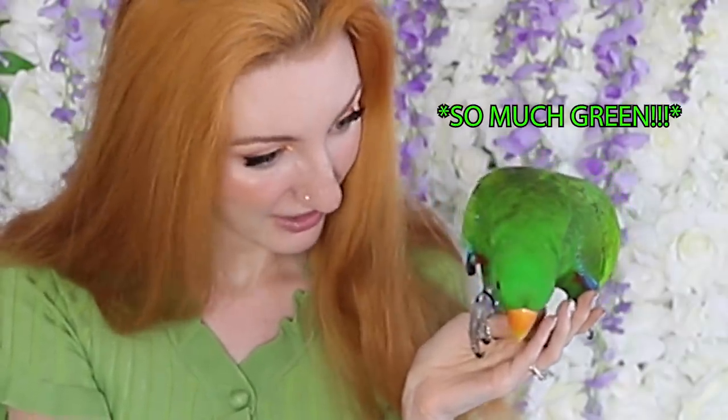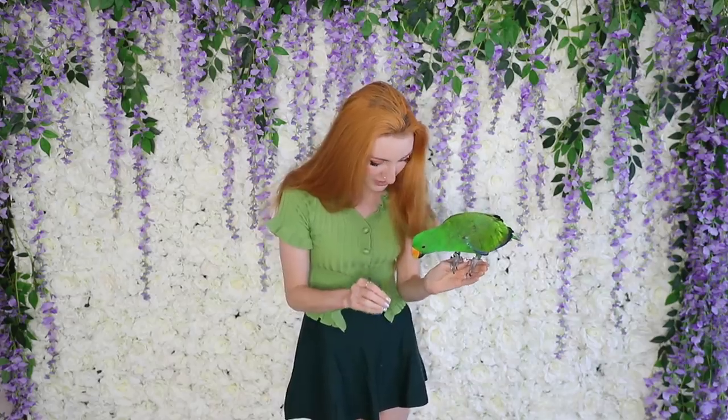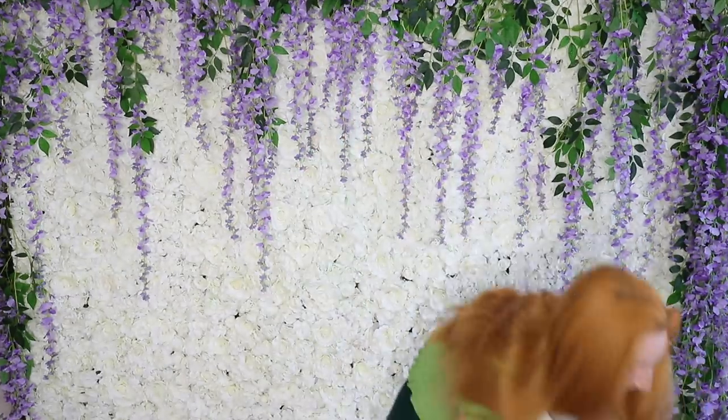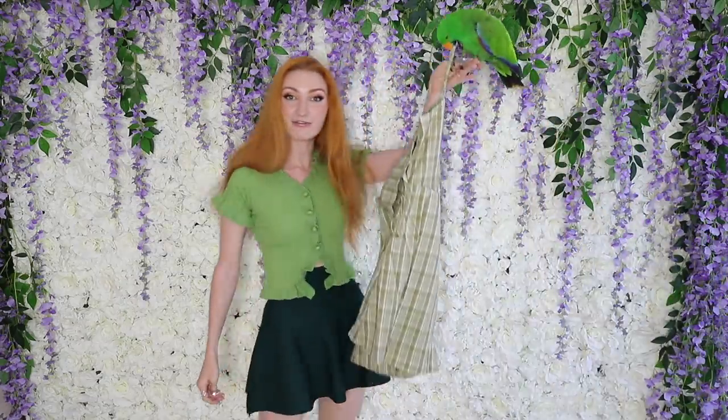If you are happy that we're finally doing a green haul, give us a like on this video — we would greatly appreciate that. So without further ado, let us dive into the pile below us. Archie is looking straight at it — look at all that green! How about you pick the first piece of clothing? Archie has chosen. We have our first dress.